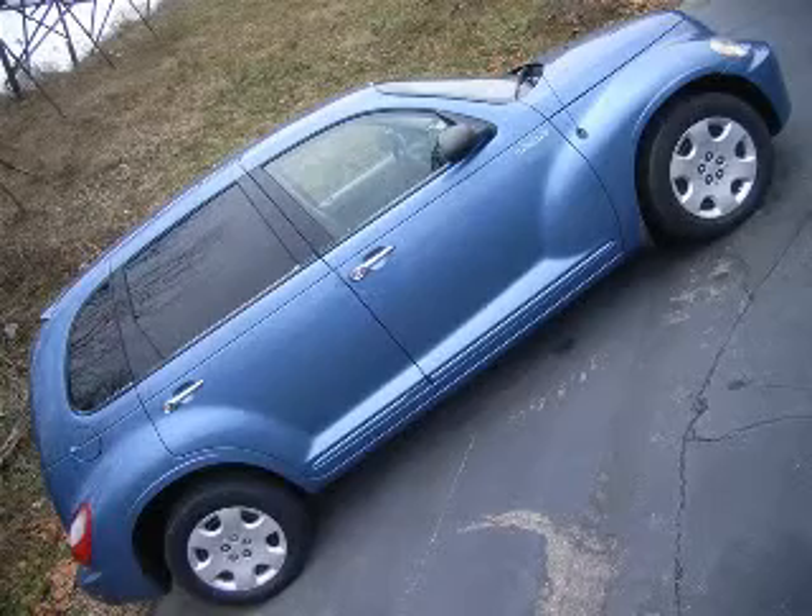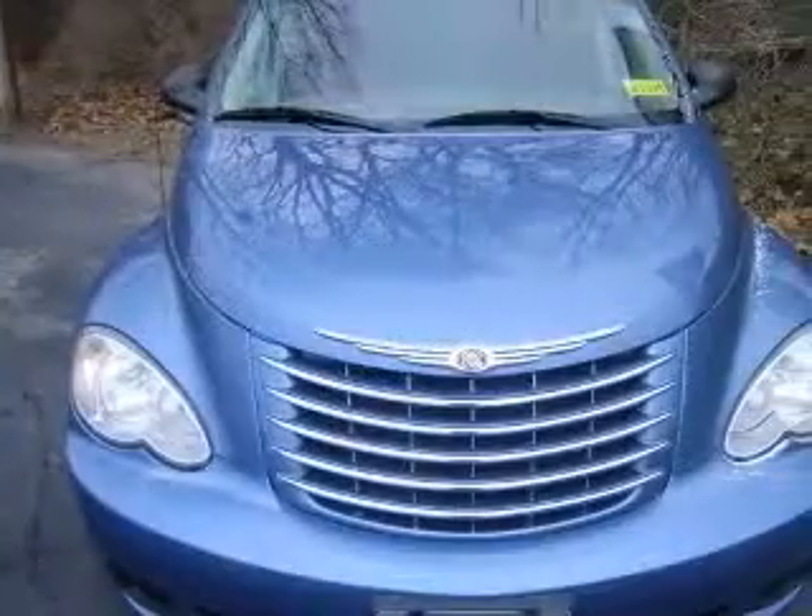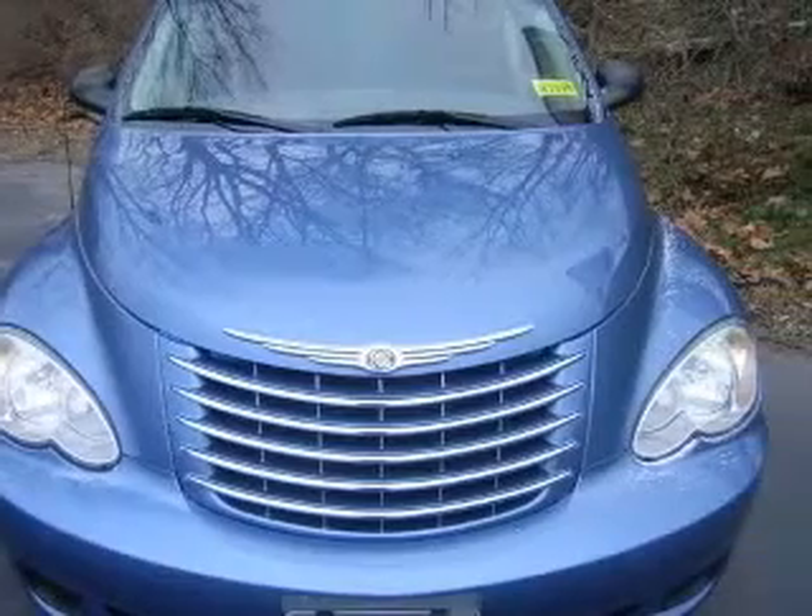We are proud to present this excellent 2006 Chrysler PT Cruiser. This PT Cruiser has a four-cylinder engine and an automatic transmission.